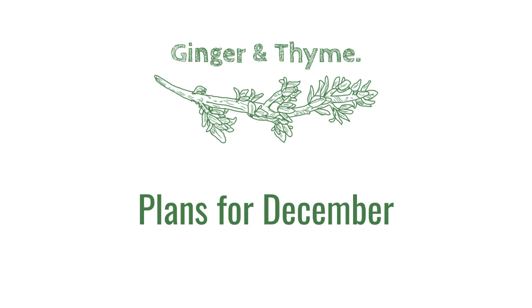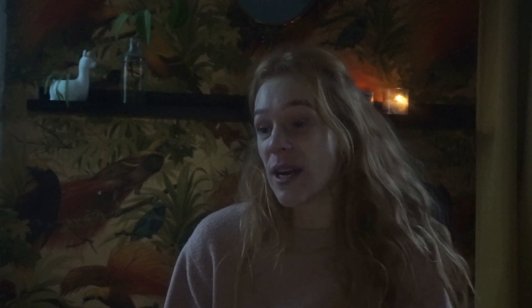Hi everyone, I'm Debbie from Ginger and Thyme. Welcome to a new episode of our Ginger and Thyme vlog. Today I want to tell you about my current works in progress and my plans for this last month of the year. It's almost December, and I want to talk about casting on some things, maybe finishing some things. In my last episode I showed you some WIPs — spoiler alert, I didn't finish any of them. They're still works in progress, so you'll see the update right away.